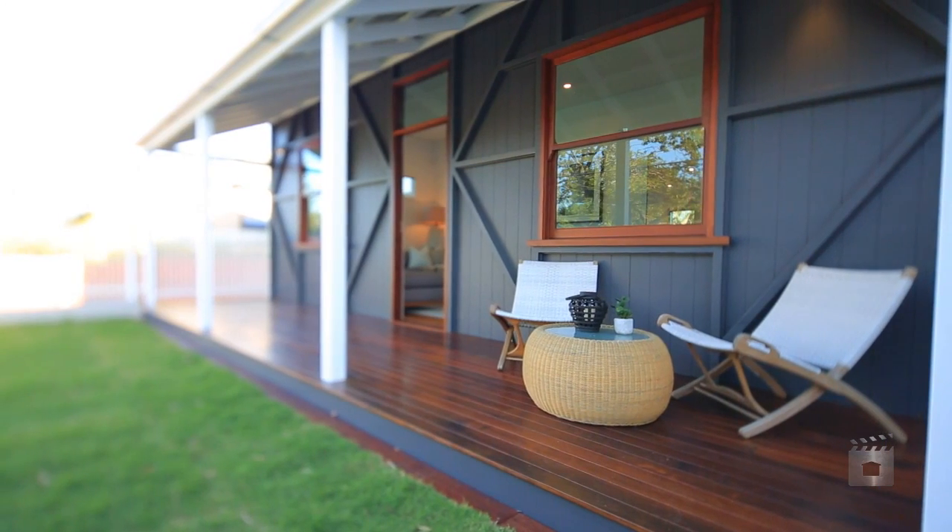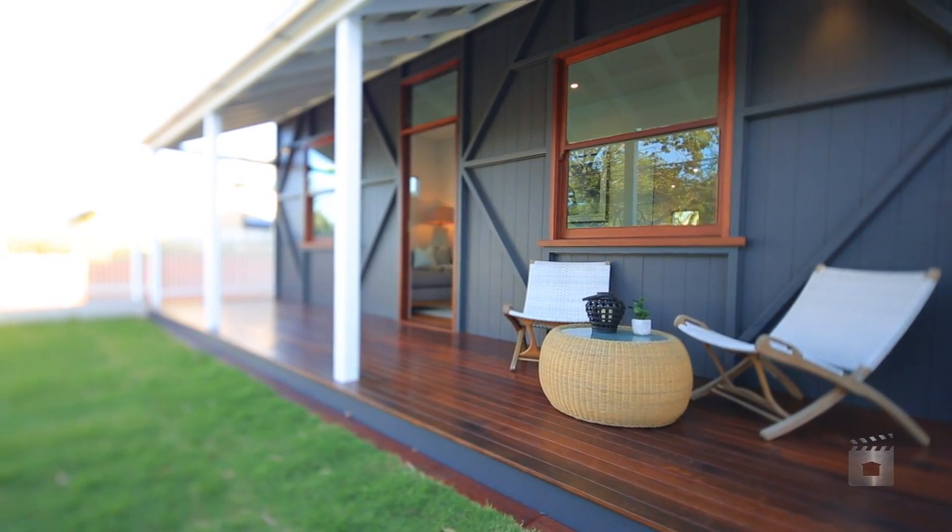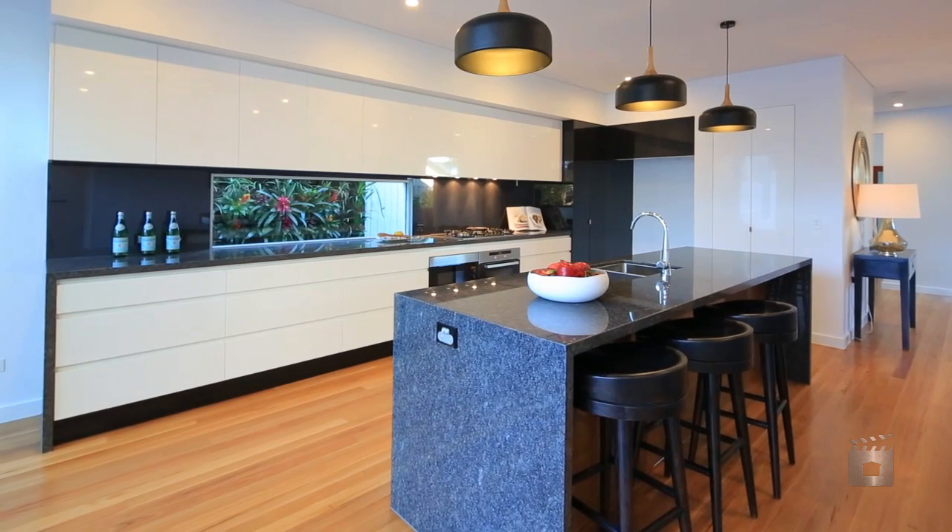The builder of this expansive home has successfully and stunningly constructed an extension to the existing colonial cottage.